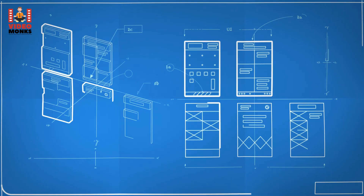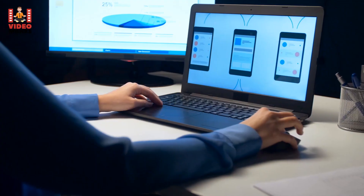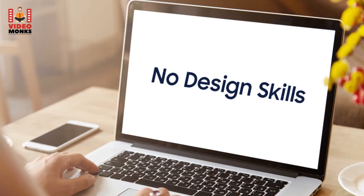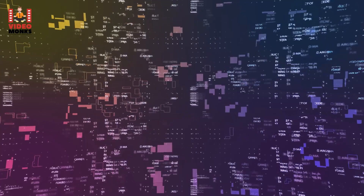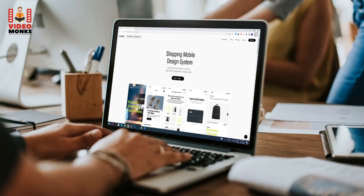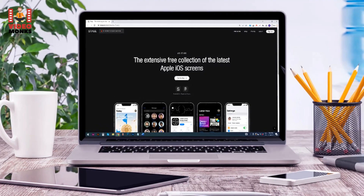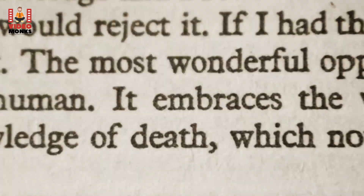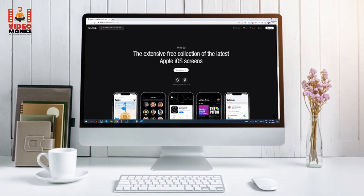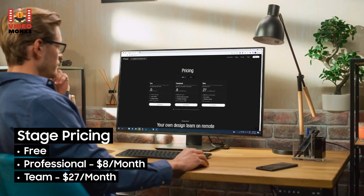8. Stage. Rapid wireframing, high-fidelity design, and interactive prototyping make Stage one of the must-try no-code app-building platforms. It's recommended for those with little to no design skills. Regardless of how complex your design is, Stage eliminates the need to hire experienced professionals by giving you control. The platform comes with beautiful templates and unique patterns. From font selection to custom colors, Stage takes its motto — 'you've never designed this easy before' — seriously. Pricing: Free, Professional $8/month, Team $27/month.